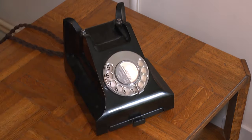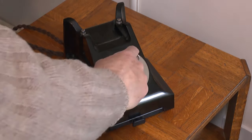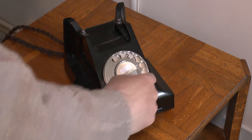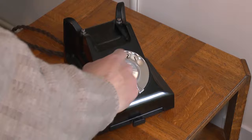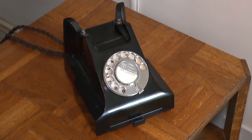Dialing was simple. First you had to lift the phone receiver and then place a finger in the hole for the number required, then rotate the dial round to the end stop and let the dial return under its own power. The process was repeated for each individual digit in the telephone number.